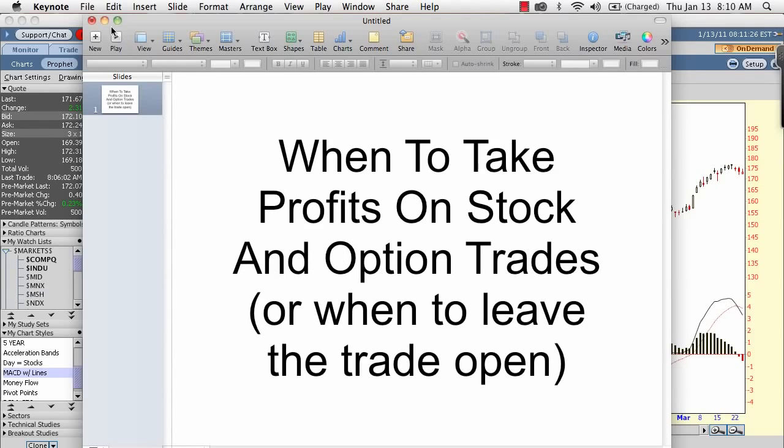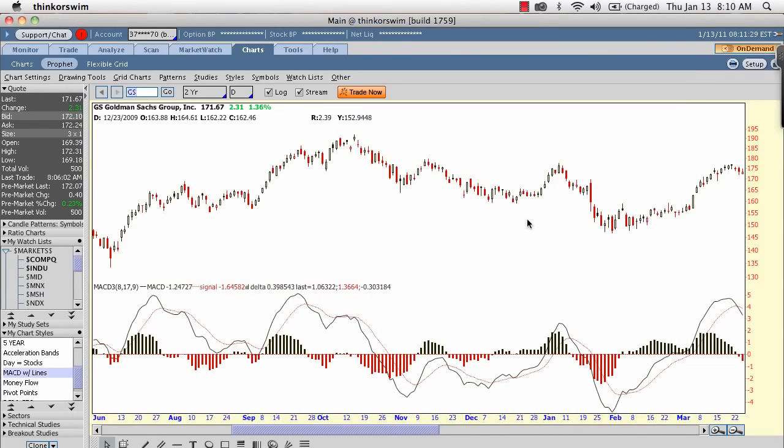So let's go to my chart here. I'm actually looking at a chart of Goldman Sachs back in February and March of 2010. I think this is a really easy chart to look at and it helps drive home the idea of using these technicals.